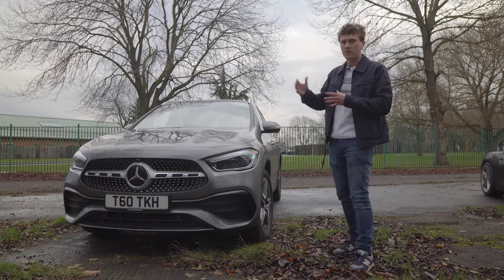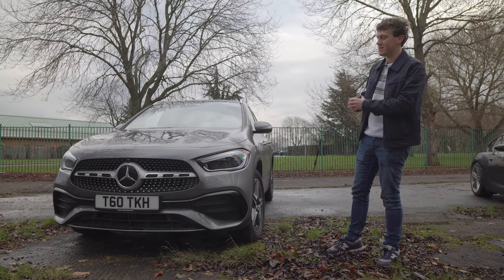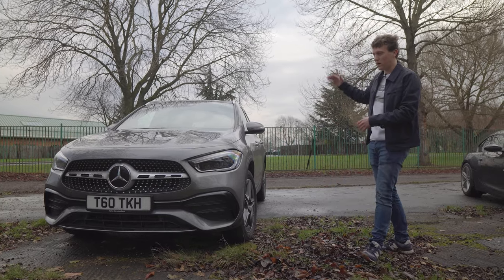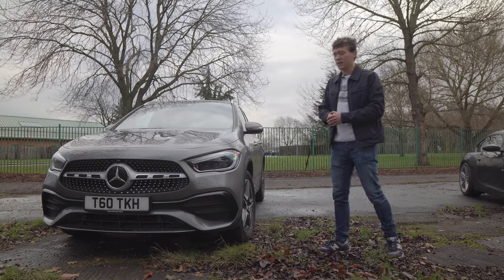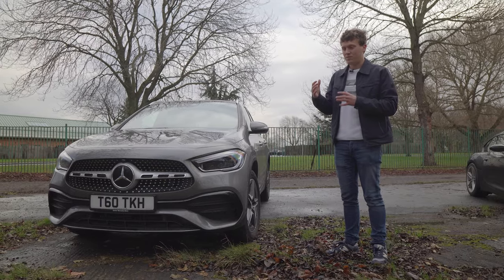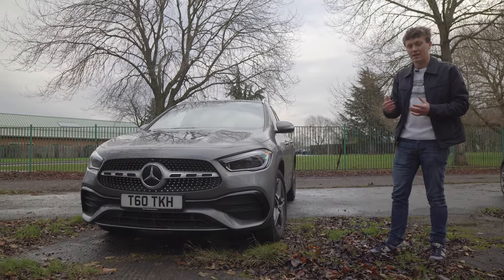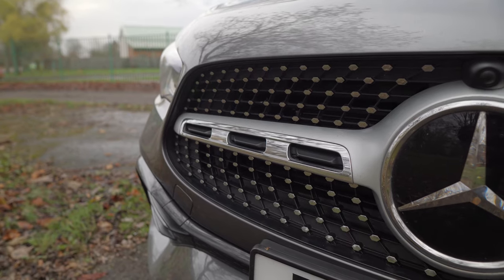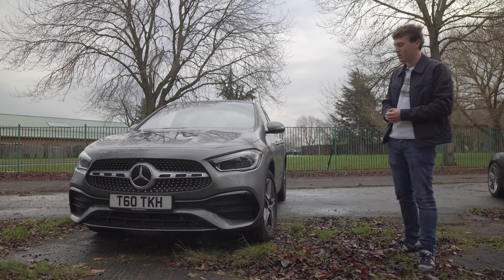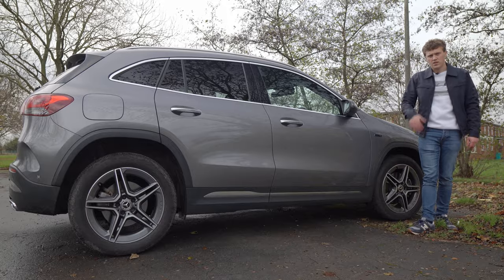We're seeing more and more cars in that SUV or crossover category. The previous generation of the GLA was a much smaller, lower, and more compact design — it had a lot more in common with the A-Class. Whereas this new GLA has been lifted up quite a lot and blown out in its proportions. I think the looks are going to be a little bit divisive. I'm not really a fan of cars getting bigger and more bulbous, but I think Mercedes have done a good job styling this car and it still looks like a really high-end quality product.